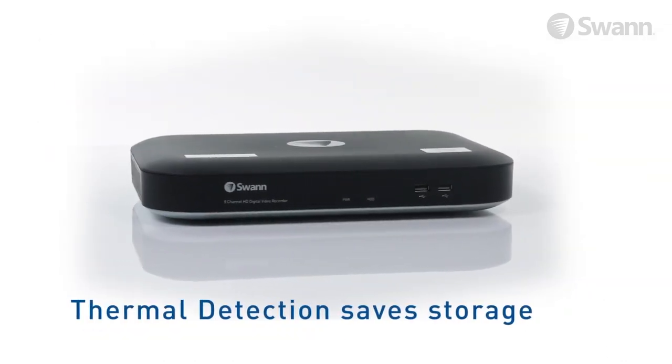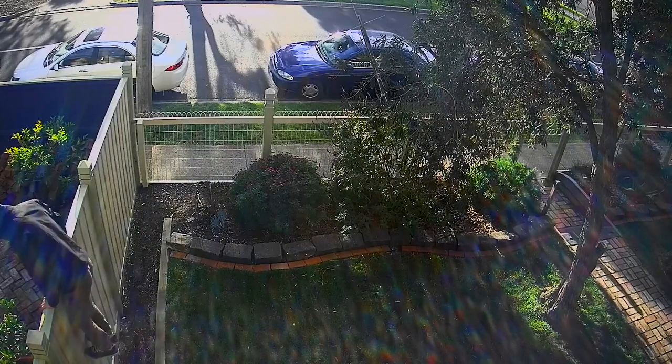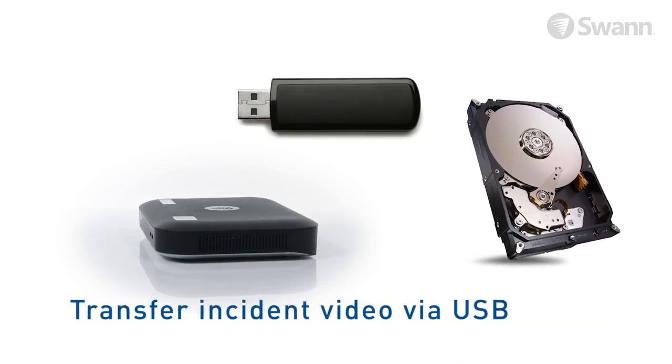Thermal detection also can save space on your DVR's hard drive, helping save space for the activity you really want to see. Set and forget recording onto a massive hard drive with easy retrieval of incident video via USB port onto a memory stick.